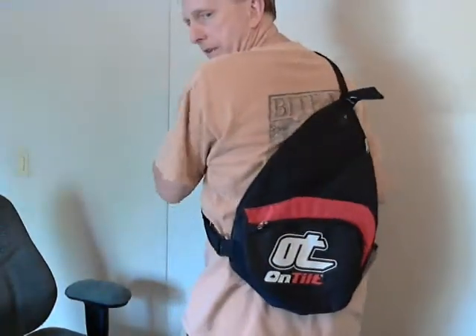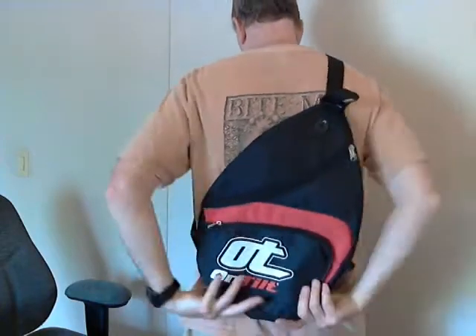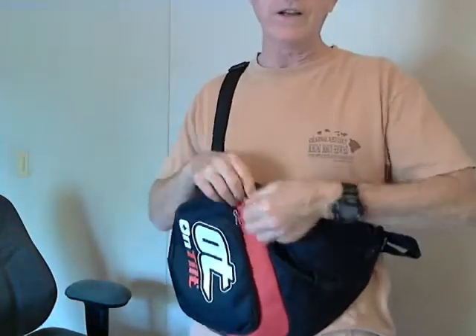The strap goes across your chest. This has the advantage that you can get into it without taking it off.